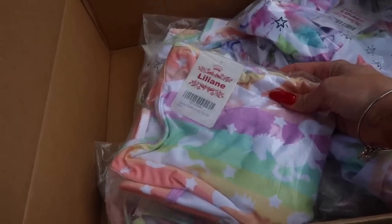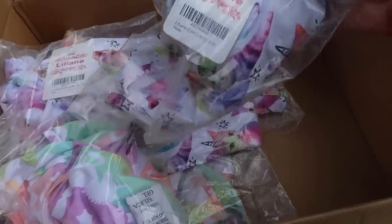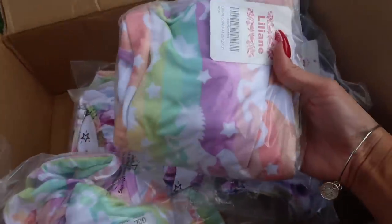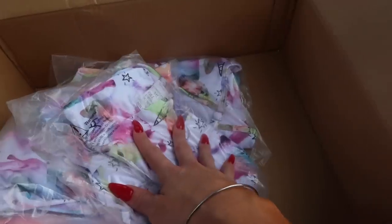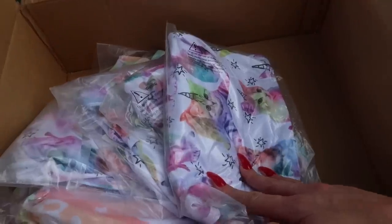These sizes here are 12 to 13 years — they sent us a few of those. And then for the smaller girls, they sent us 4 to 5 year olds. So they have a few different designs: they sent us the catacorn, they sent us the unicorns. They have some really cute designs, guys, and they have other ones on their website too. You can check them out in the description box below — I will have all the links for them.